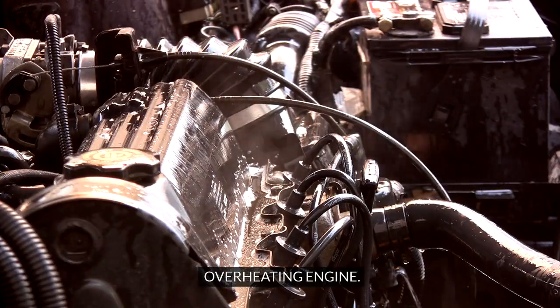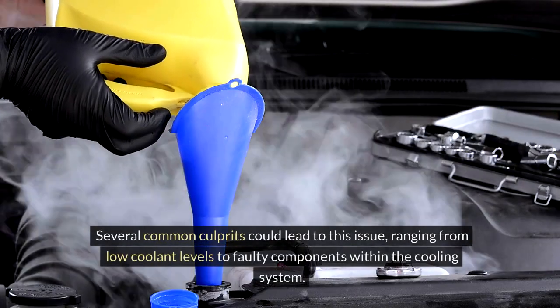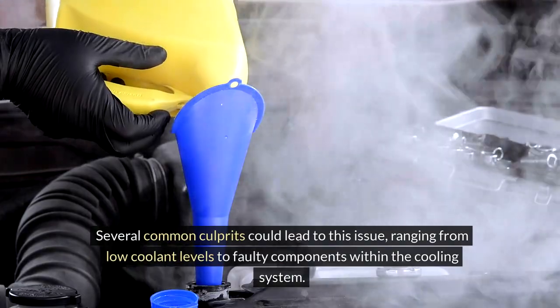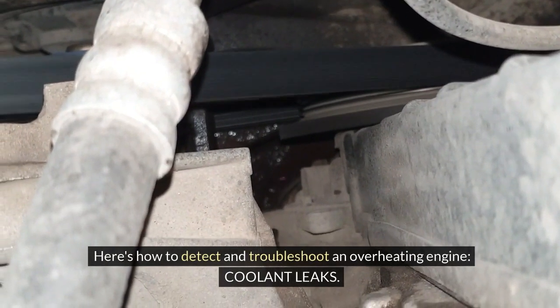Overheating Engine. An overheating engine can spell trouble if not addressed promptly. Several common culprits could lead to this issue, ranging from low coolant levels to faulty components within the cooling system. Here's how to detect and troubleshoot an overheating engine.